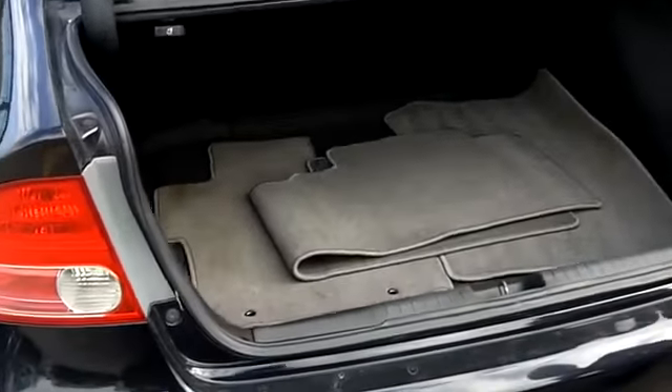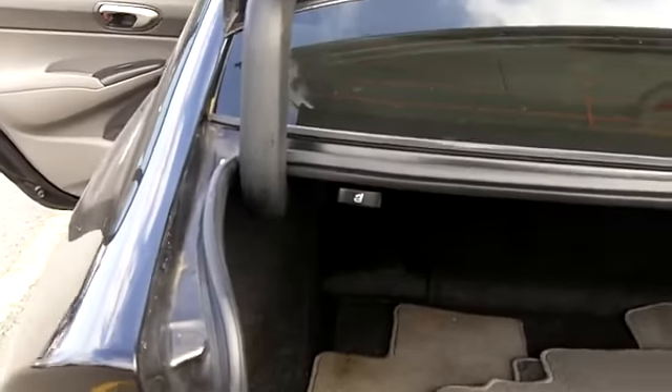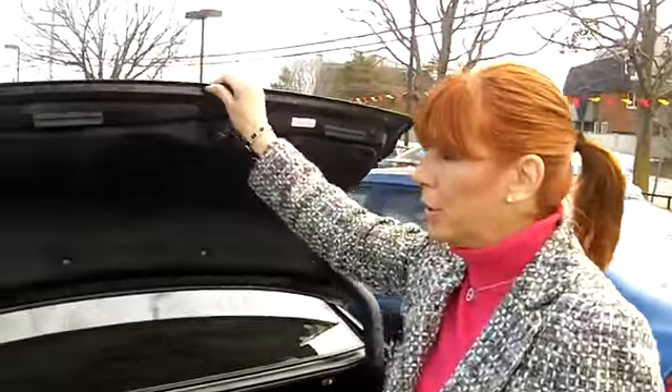The trunk is very large, very wide and deep. The entry point is really low, so it's very handy for heavy luggage, strollers, or anything you need to lift to put in the trunk. There's also a spoiler on the trunk.